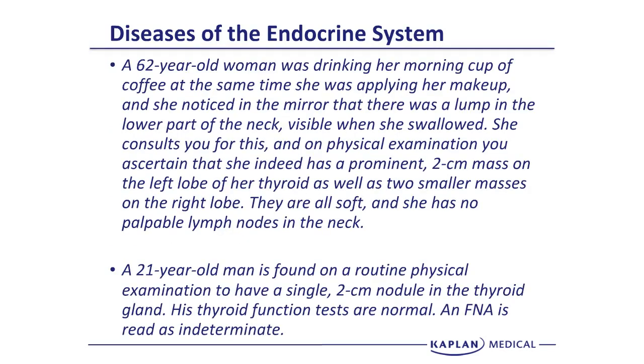Our next vignette is a 62-year-old woman who was drinking her morning cup of coffee while applying her makeup and noticed in the mirror that there was a lump in the lower part of her neck, visible when she swallowed. On physical exam, she has a prominent 2-centimeter mass on the left lobe of her thyroid as well as two smaller masses on the right lobe. They are all soft and she has no palpable lymph nodes in the neck.